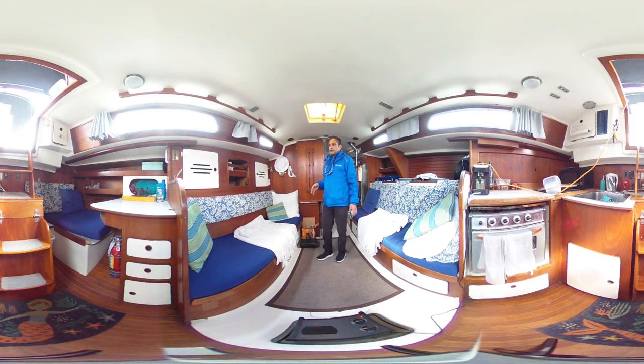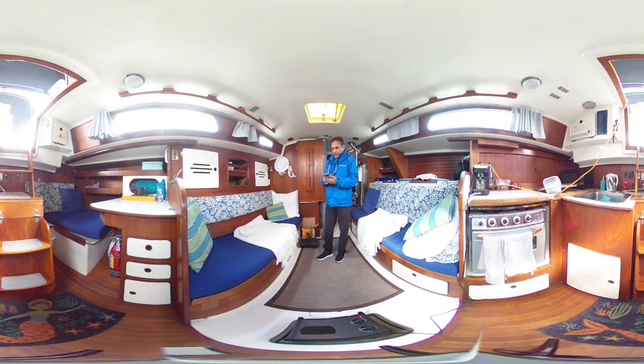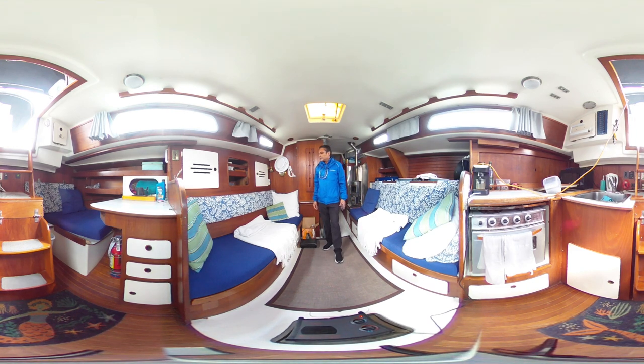Today I'm showing you a 1974 Pearson 37. I must say the boat is in really good shape.